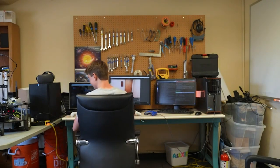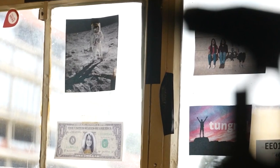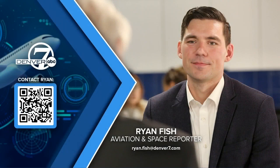As for the present, shooting for the moon — we're building a simulation for a moon robot right now, and it's happening in our own backyard in Boulder. Ryan Fish, Denver 7. Ryan is Denver 7's space and technology reporter. If you have a story idea in that zone, scan the QR code, share it with him, or send him an email at ryan.fish@denver7.com.